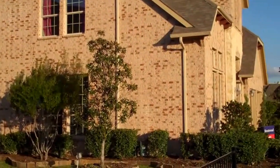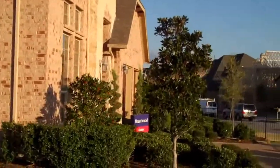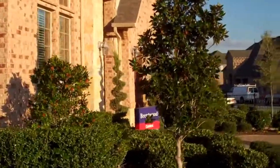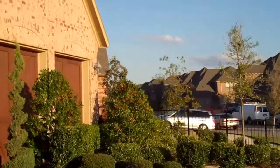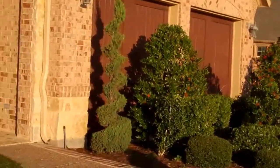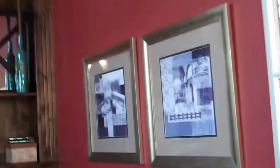We're here at a model home in Frisco, about 10 minutes from the PepsiCo offices off Legacy. This is a Syntex home, and I'm here with Liz.